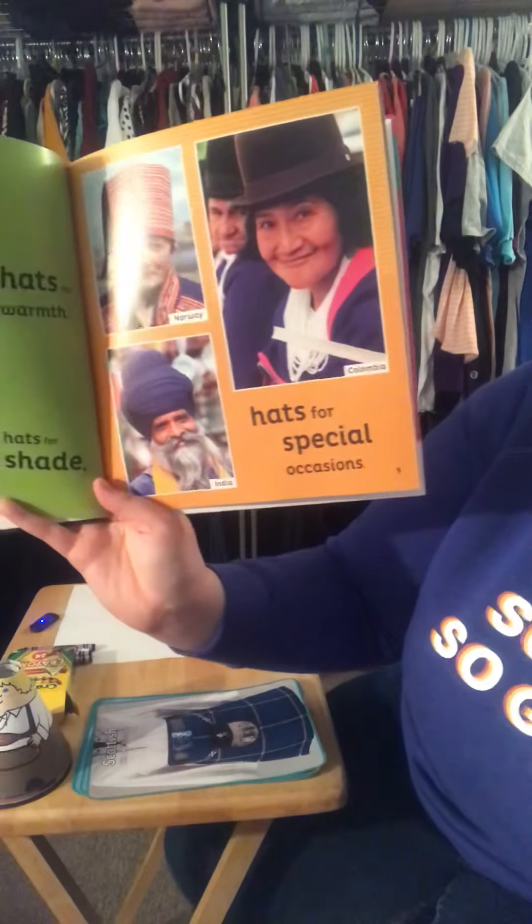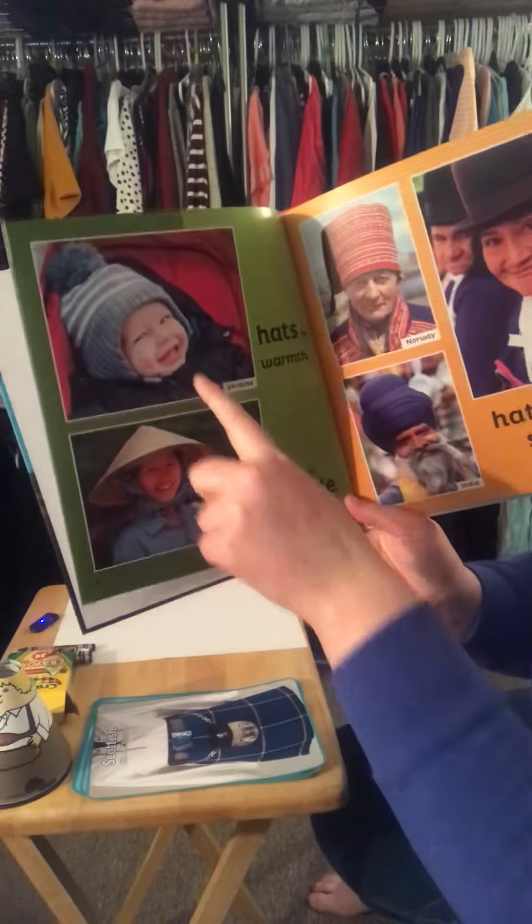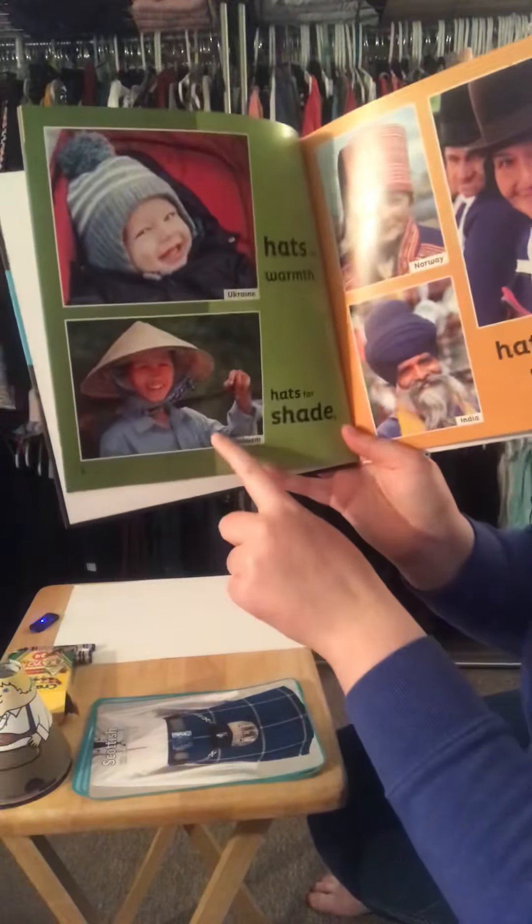Hats for warmth, hats for shade, hats for special occasions. Here we have Ukraine, Vietnam, Norway, India, and Colombia.